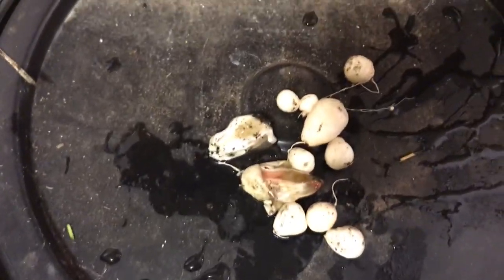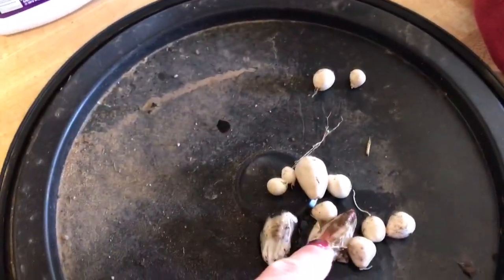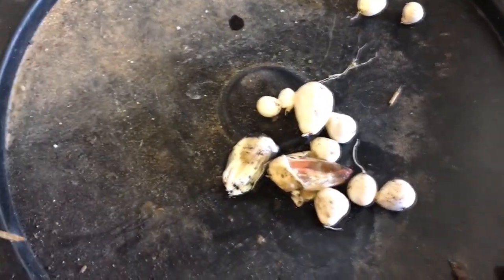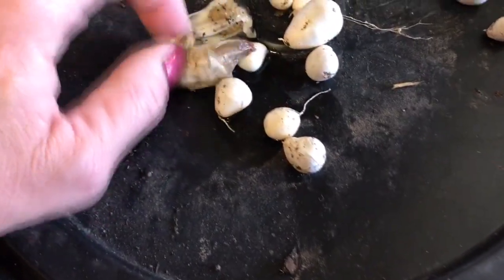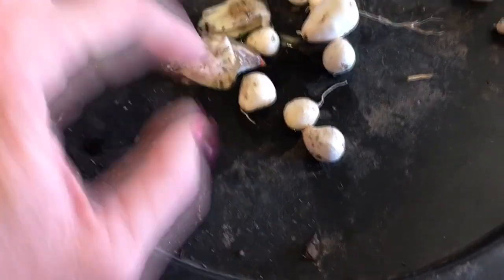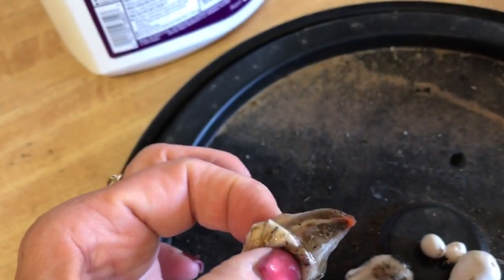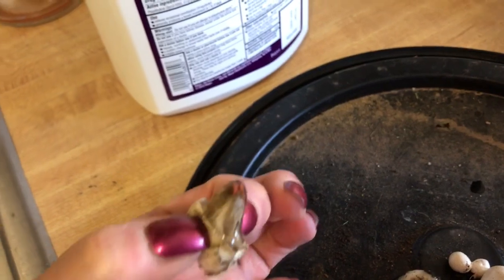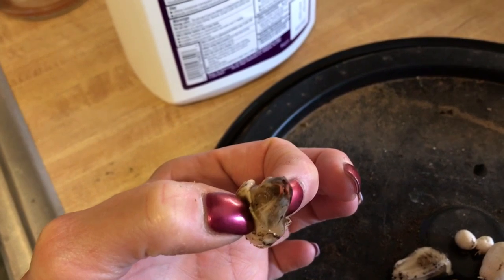Not of the zombie apocalypse, but body snatchers — everyone, this body-snatching pod right here is bleeding or something, it looks like. I really don't know what these things are, but I am truly, truly fascinated by them. It's like oozy and slimy, and it's red on the end and oozy.